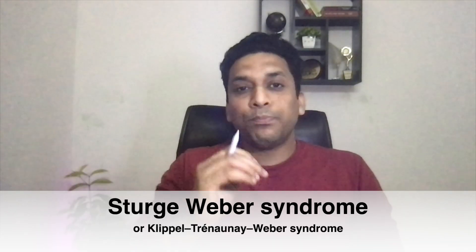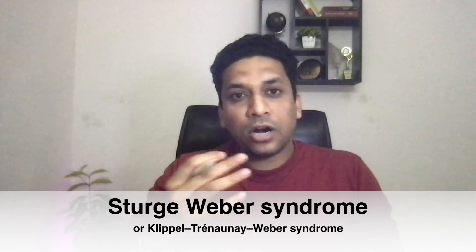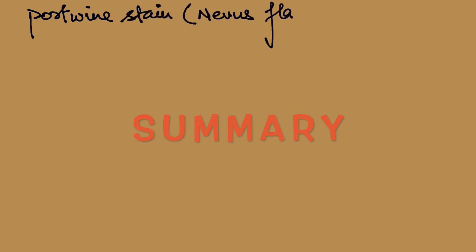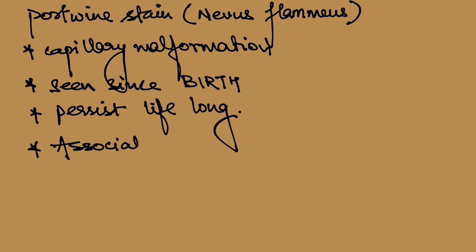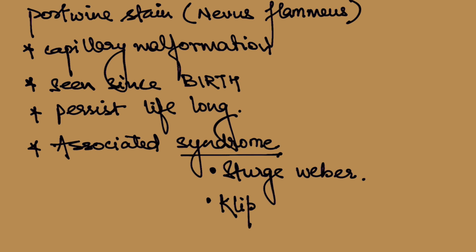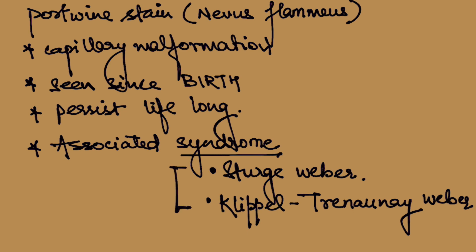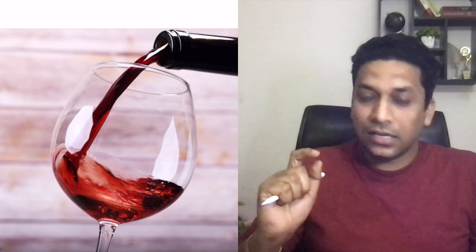Remember that port wine stain is sometimes associated with syndromes like Sturge-Weber syndrome, also called Tri-germinal Weber syndrome. The name port wine comes from the red wine from Portugal, which has a similar color, as you can see here.